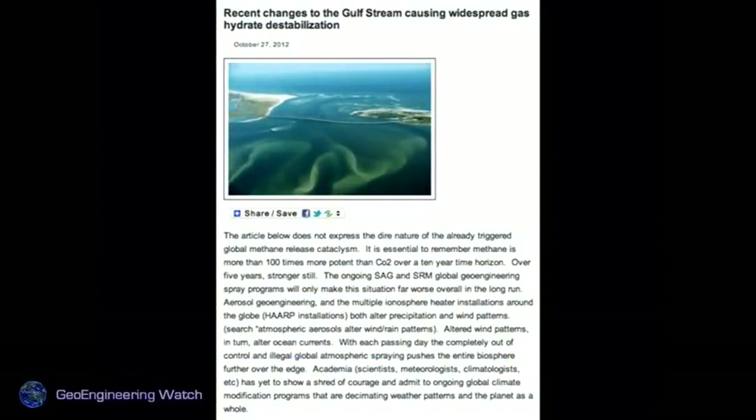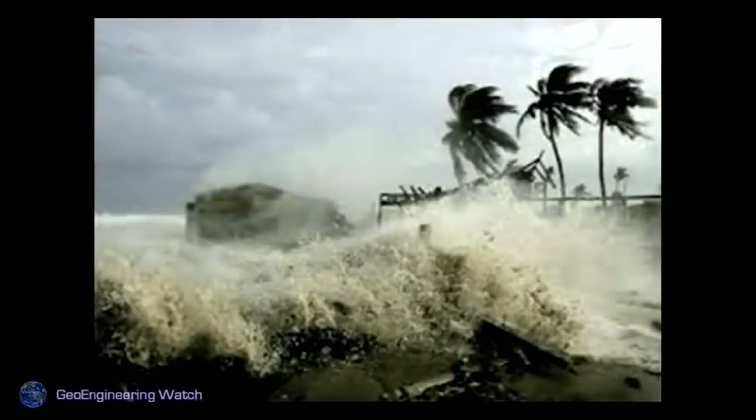Recent changes to the Gulf Stream are causing widespread gas hydrate destabilization. Methane hydrates are releasing from the seafloor as we speak in multiple places around the globe. As geoengineering has altered weather patterns, rain cycles, wind patterns, and ocean currents, that appears to be a major causal factor in triggering methane hydrate release. More wind, more storms — we're seeing that now around the globe.